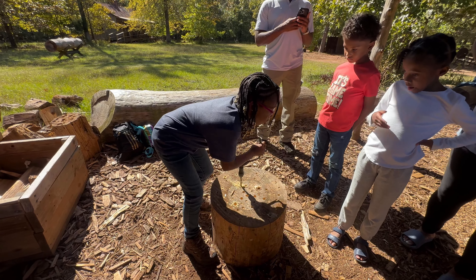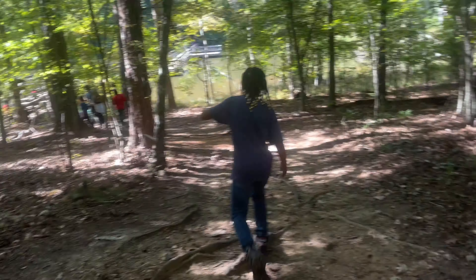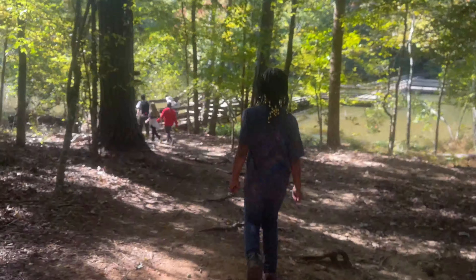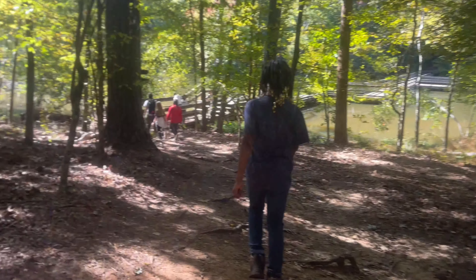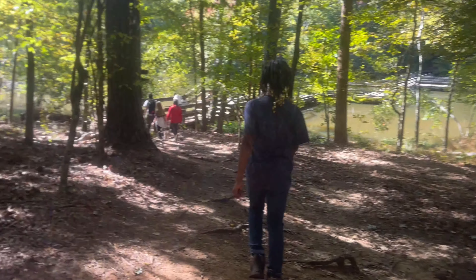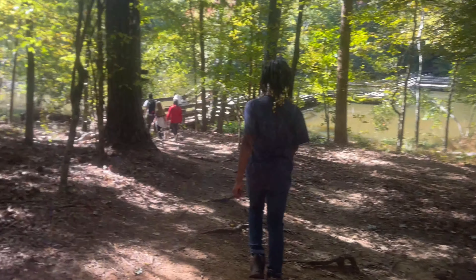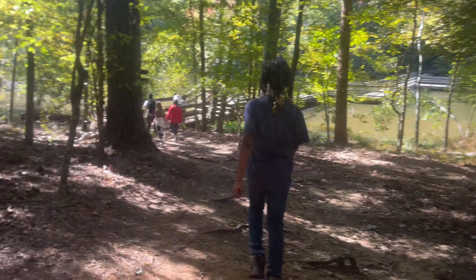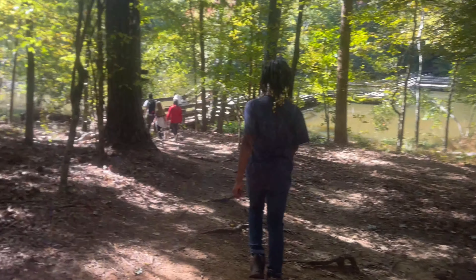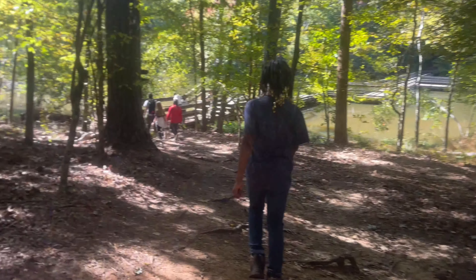I wanted to eventually do research and that's something I don't really have much experience with. Nice job! Did everybody in your group get a turn? How are you doing that so easily? Can I go next? We're going in a certain order.